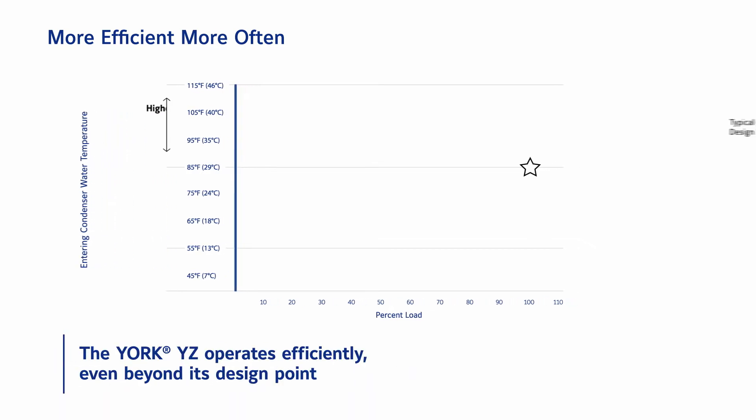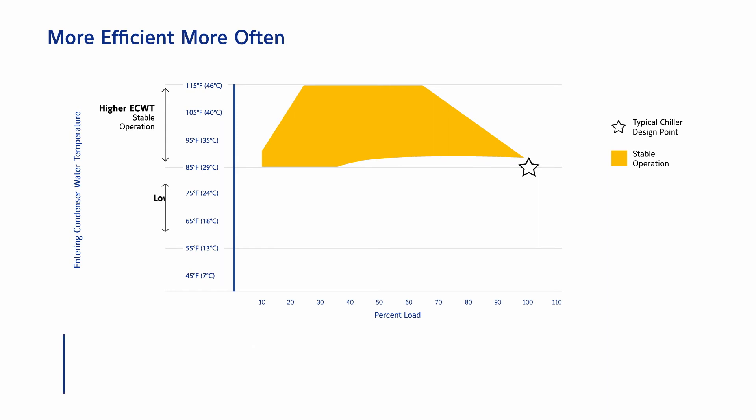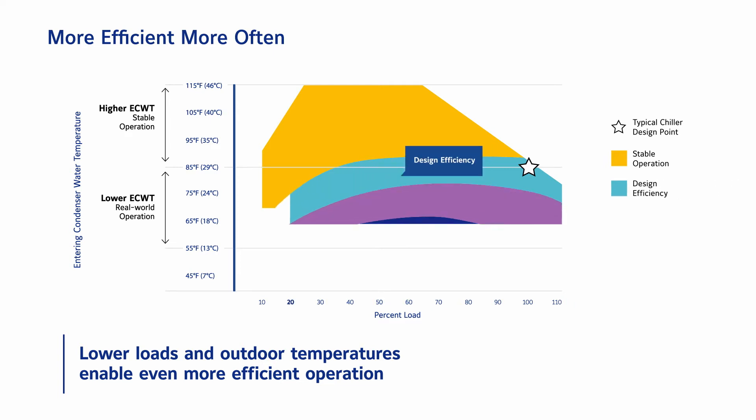The York YZ can handle higher entering condenser water temperatures while still maintaining stable operation. This provides reliable, optimized operation if, for example, a cooling tower fan goes out and temperatures rise. Rather than simply reducing the load, a better way to improve chiller efficiency is to take advantage of cooler outdoor temperatures that lower the condenser water temperature coming in from the cooling tower.